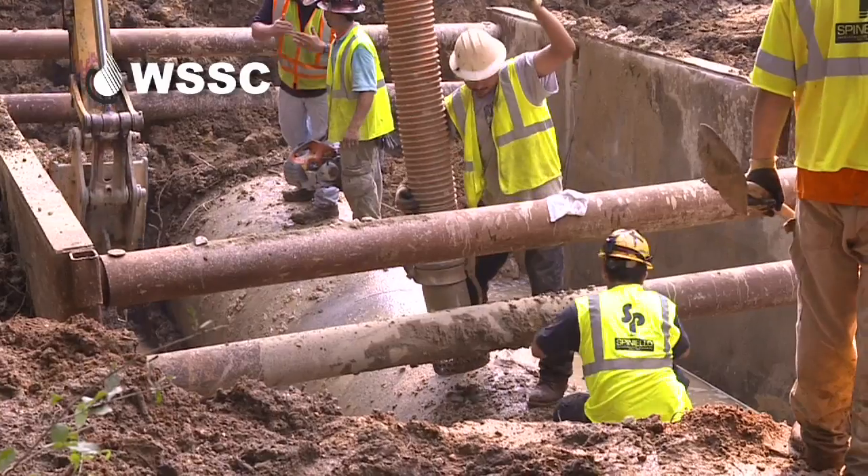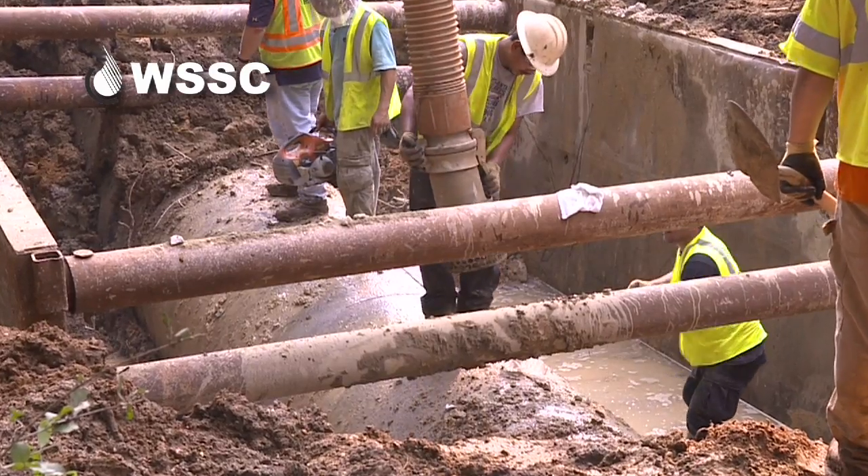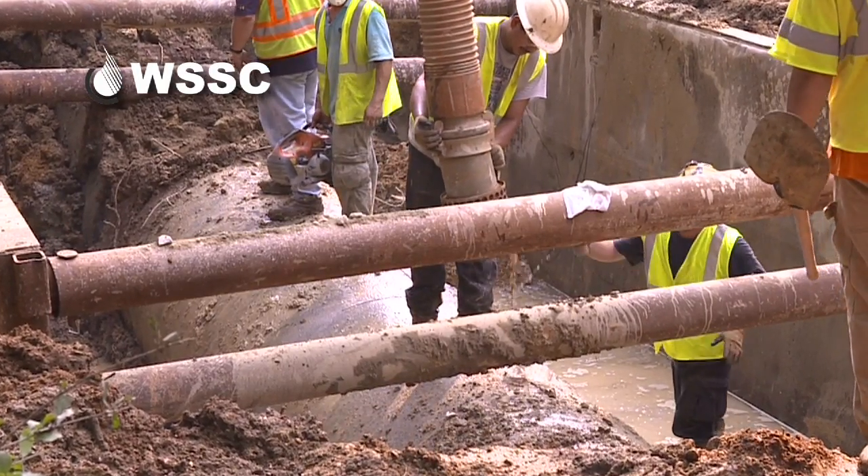Nearly five feet in diameter, this big main needed to be taken out of service before it catastrophically failed. It could blow at any moment.